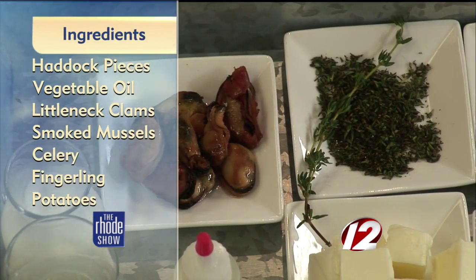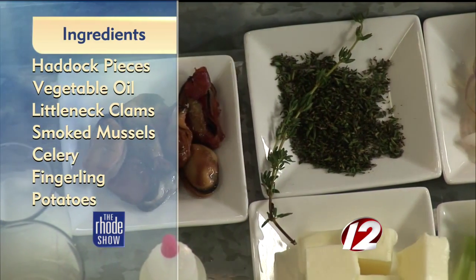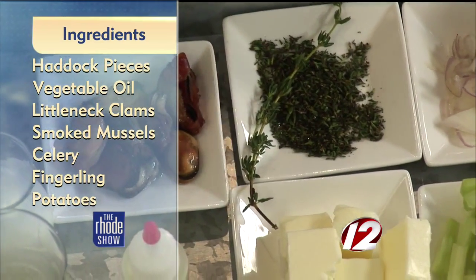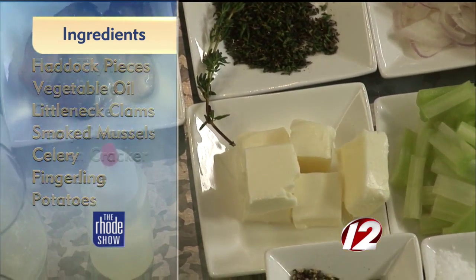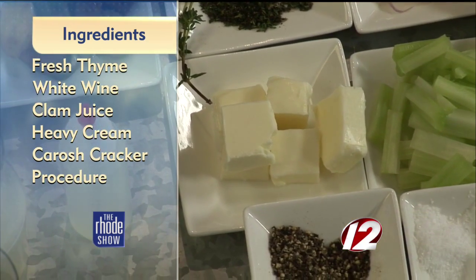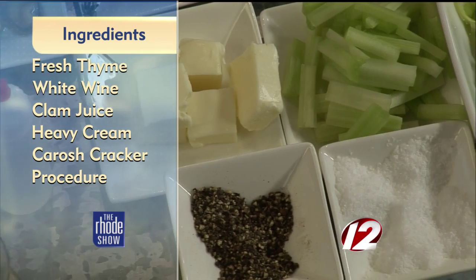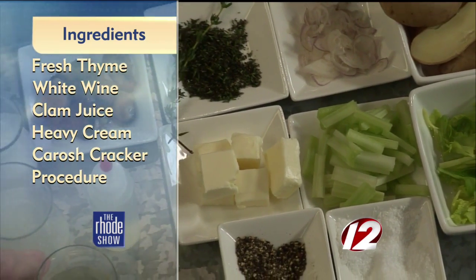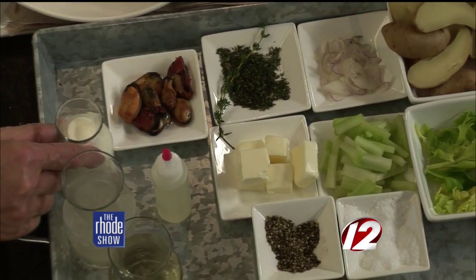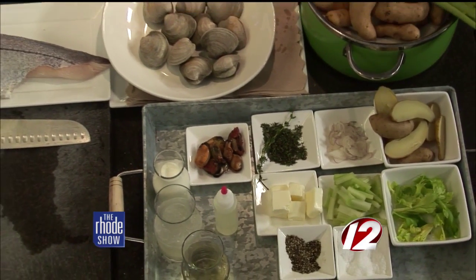Sounds good to me. Ingredients — obviously little necks and haddock and chowder style ingredients. Little fingerling potatoes we use, celery, some shallots, and thyme is an important element in that chowder. It's delicious. And then we have some liquid ingredients — a little bit of white wine to give it a little bit of acidity, a little clam juice, and a little bit of heavy cream to give it that creaminess that chowder lovers like.